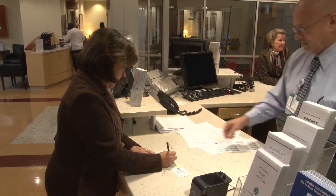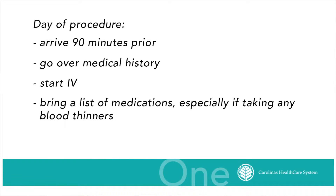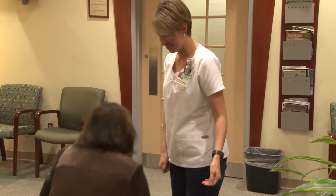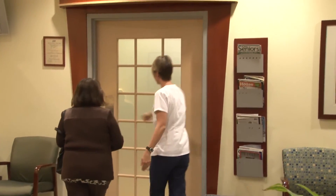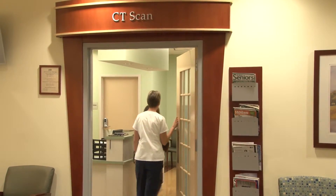We'd like you to arrive approximately 90 minutes prior to your procedure. That way, you can be seen by our nurses who will go over your medical history, start an IV. Bring a list of medications, especially if you are taking blood thinners. After that, our imaging technologist will come in, talk with you, and bring you back to either the CT room or the ultrasound room where we'll do the procedure.